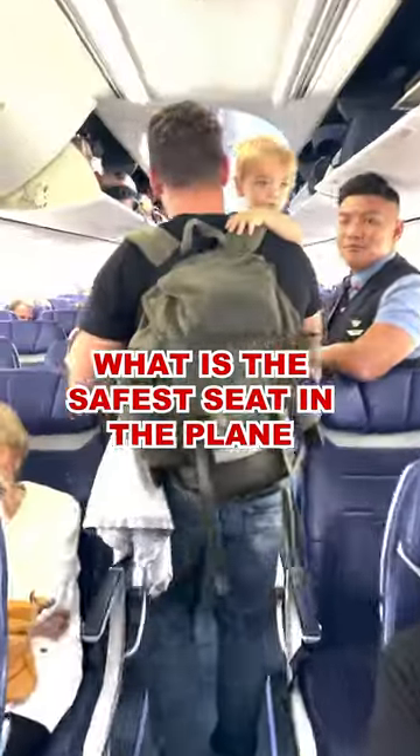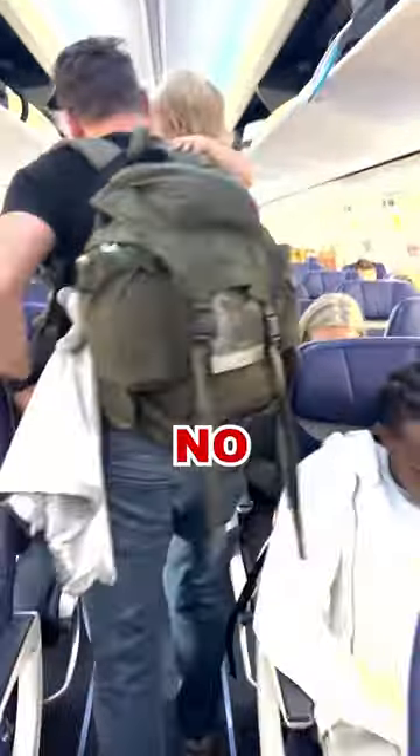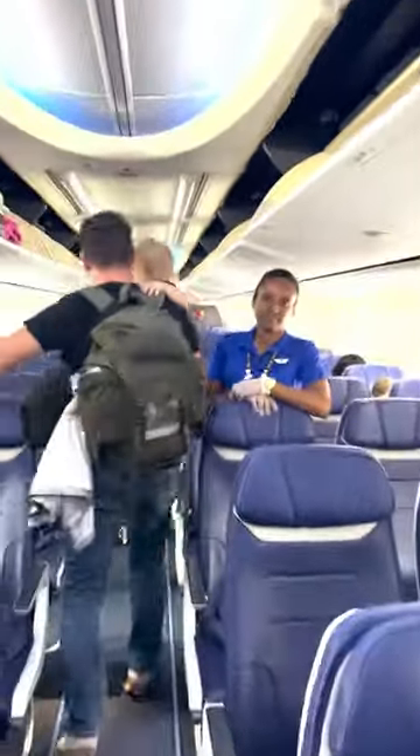Do you know what the safest seat on a plane is? Let's walk through this together. You would think the exit row is a swift escape, naturally. But sitting at the front means you're closer to the front and impacted before those in the back. So that leaves the second exit row, which is a great option, except the wings of a plane store fuel and fuel goes boom. So you're really hoping there's no fire on that side.